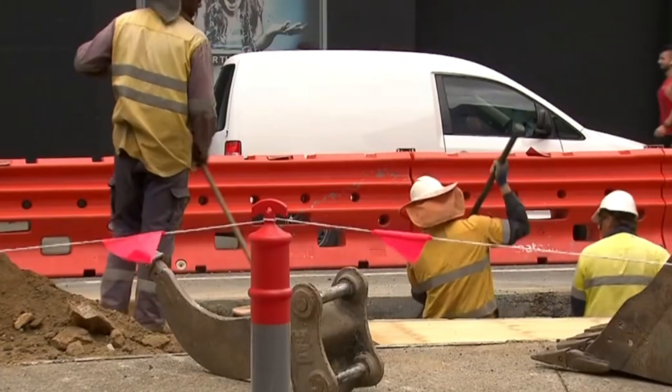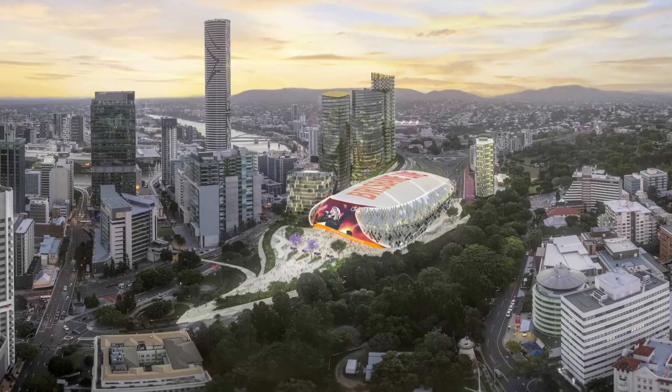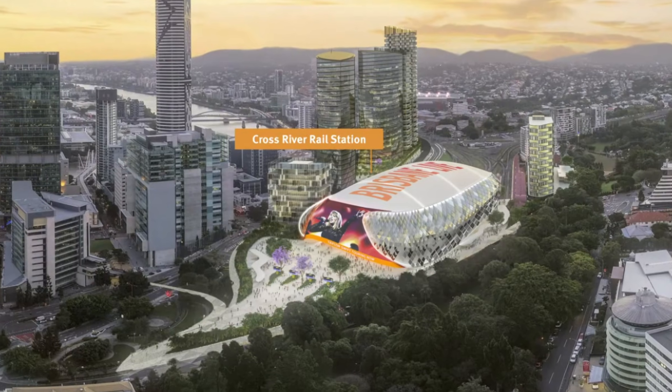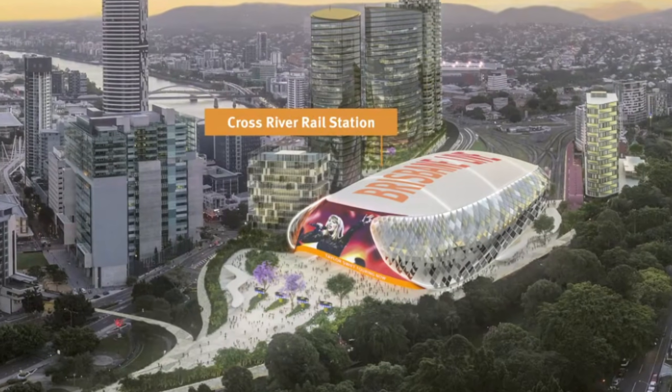The engineers must make the ground disappear. How do they float a stable, silent mega venue right above an active rail corridor, ensuring not a single tremor reaches the concert stage?